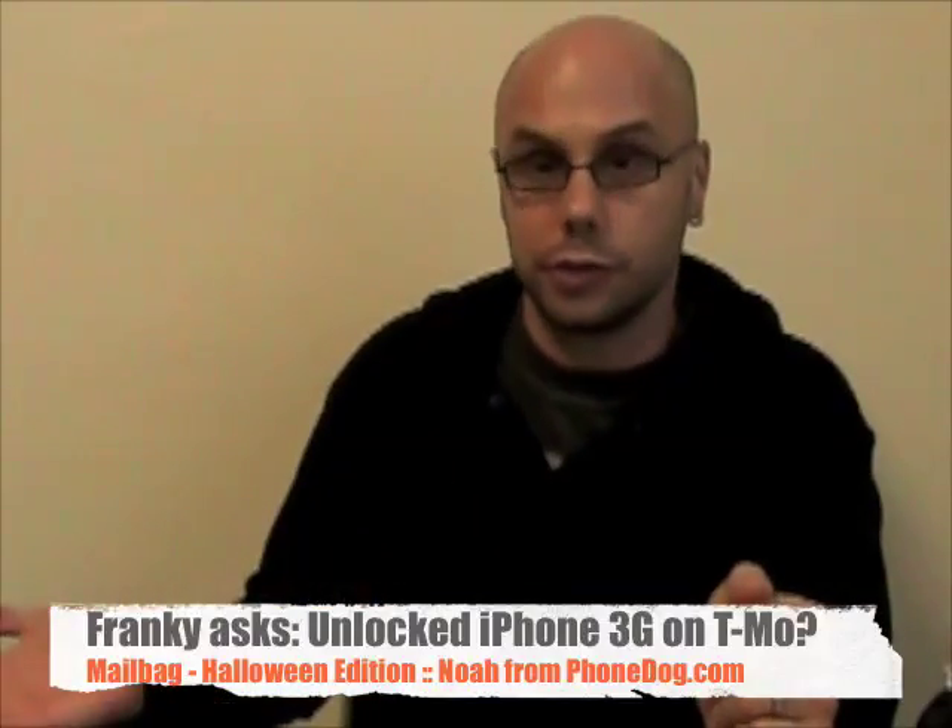Yes, the G1 runs on it. Yes, they will have other phones — they already do have other phones that run on 3G, and they'll have many more coming soon. But no, you cannot use the iPhone 3G on T-Mobile and get 3G. T-Mobile's 3G and AT&T's 3G are different; they run on different frequencies.